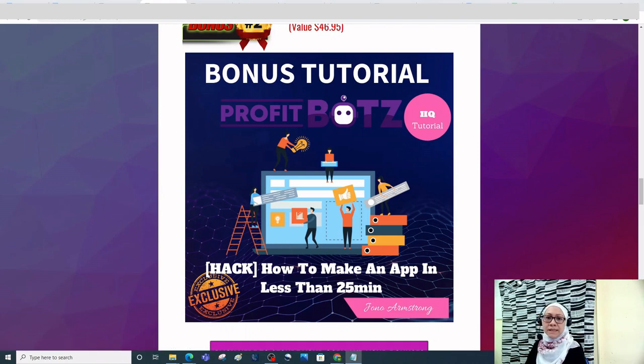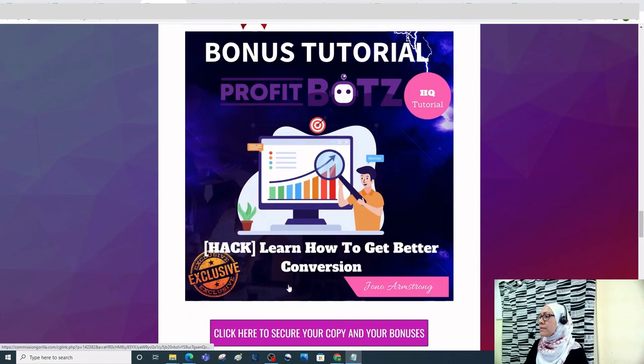The second bonus is how to make an app in less than 25 minutes. The software is called App Maker and it lets you build your own app without a single line of code. App Maker can be used for small businesses, groups, and restaurants, and is designed for marketers who have no coding experience.